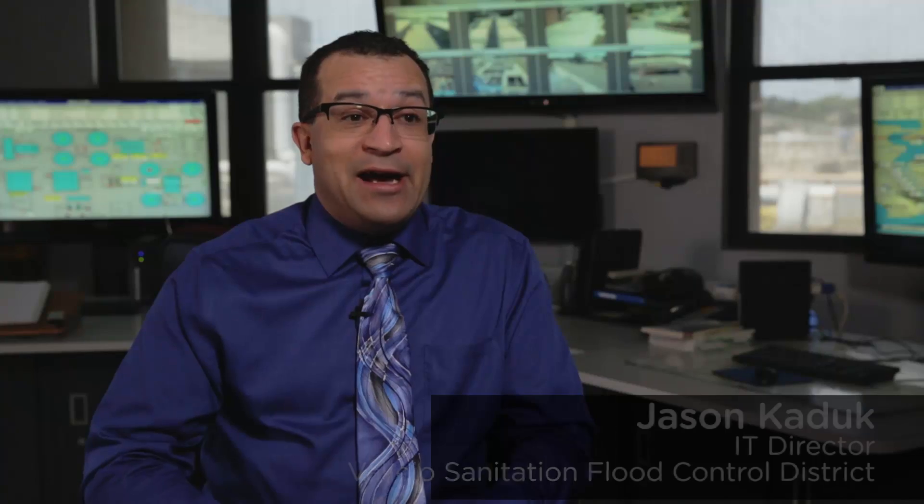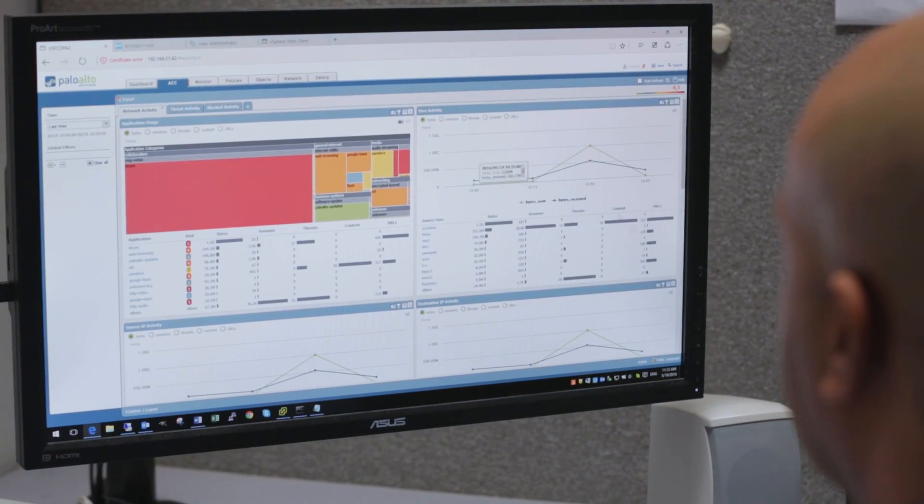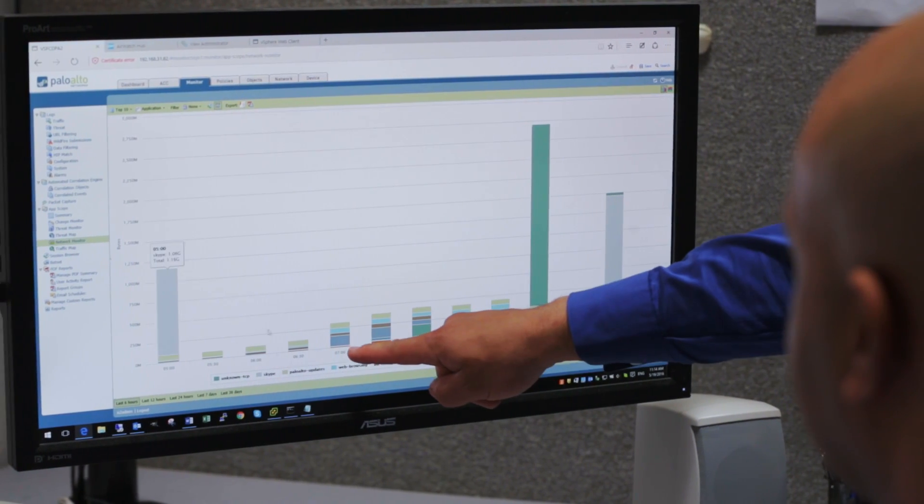Security is our number one priority, and now with NSX we're able to package the firewall around each virtual machine. We also use Palo Alto, and that allows us to do some really deep introspection layers so we can actually offload our SSL and say, hey Palo Alto, look for these signatures, look for Heartbleed, look for this.